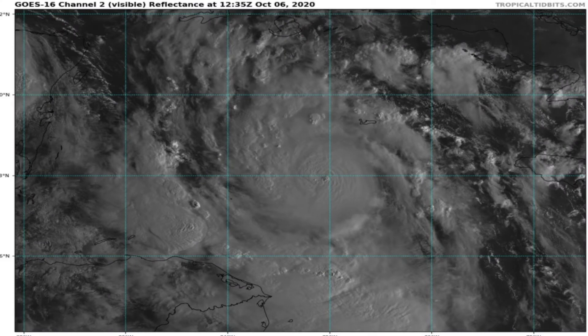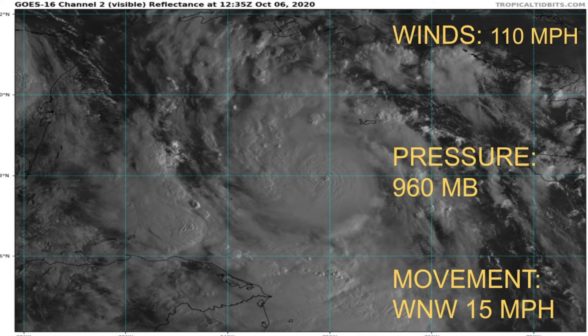Looking at satellite imagery, you can see some nice banding features everywhere, but notably to the south of the storm. You can also see a pinhole eye trying to pop out. With smaller storms like this, you never know what it will do — and that's likely the reason it's been intensifying so quickly.